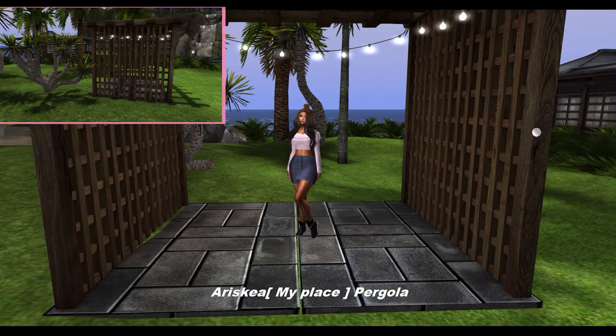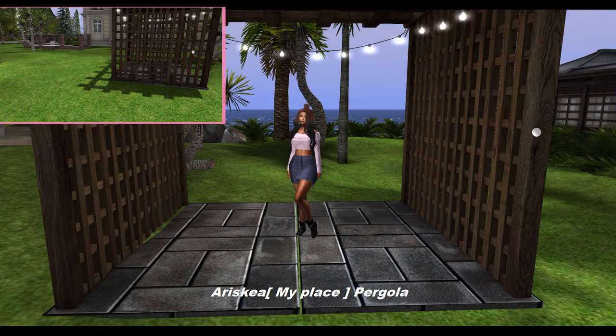Next from Arskia, we have My Place Pergola. This build is 9 land impact.